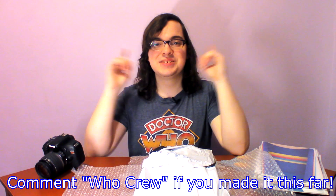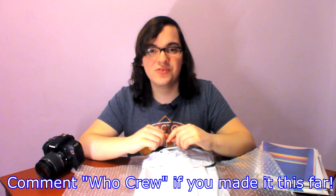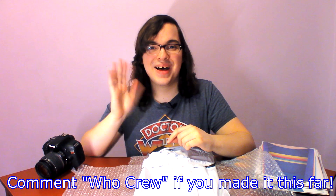Stay safe, keep growing your knowledge, collection, and connection with other Doctor Who fans, and I will see you in the next video. Bye!